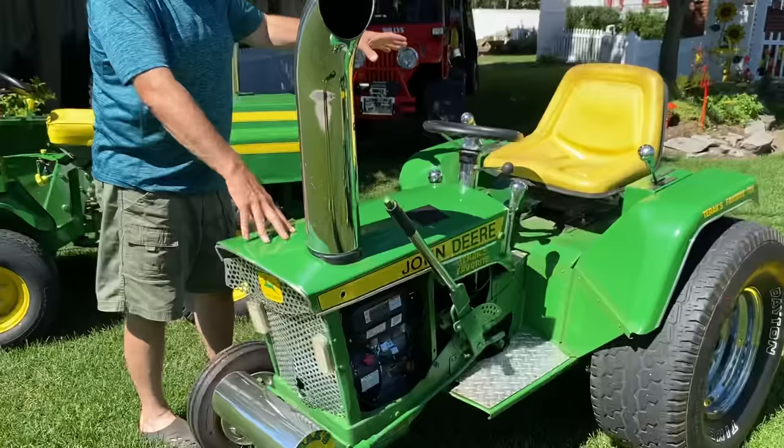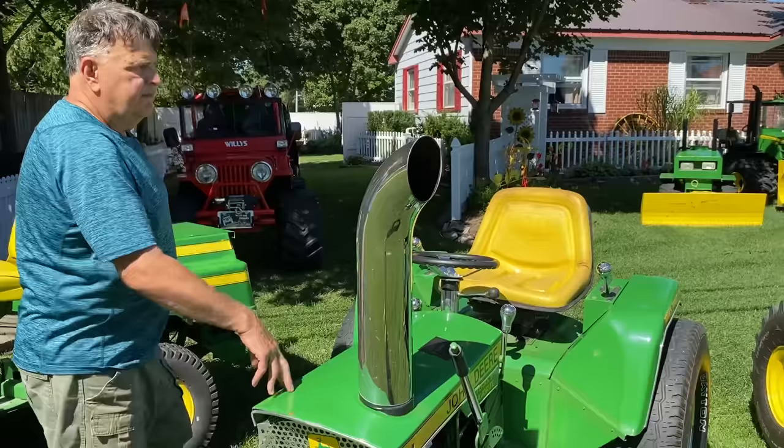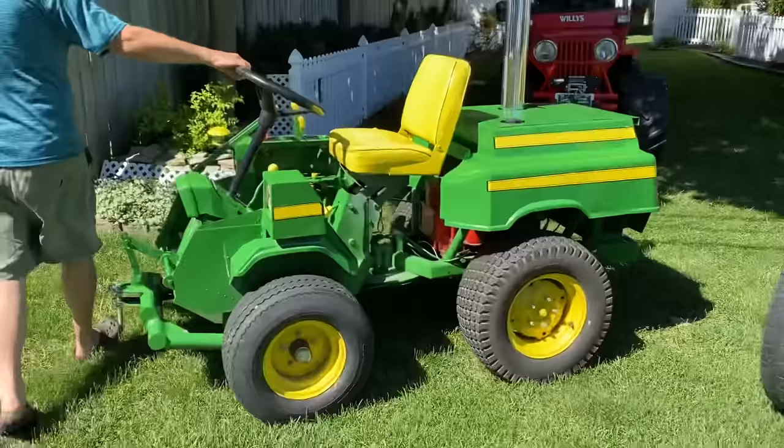They've never been out of my yard. None of these have ever been to a toy show, a tractor show, or been out of my yard. So to share them on the internet is just fun.